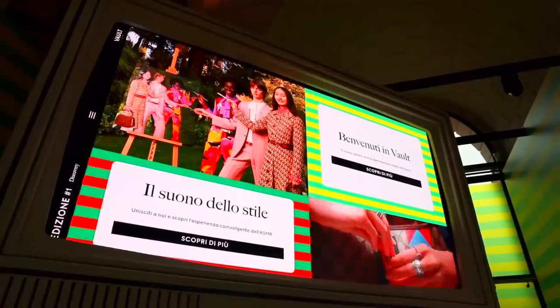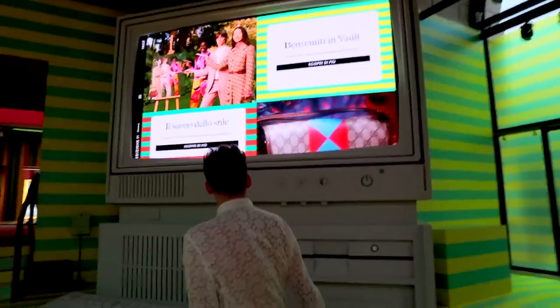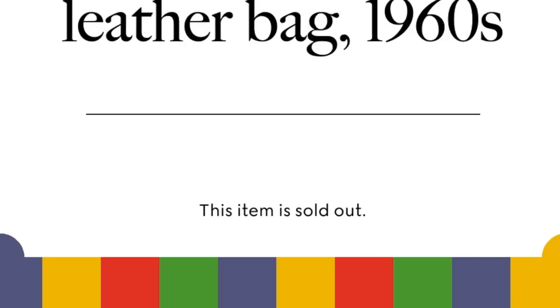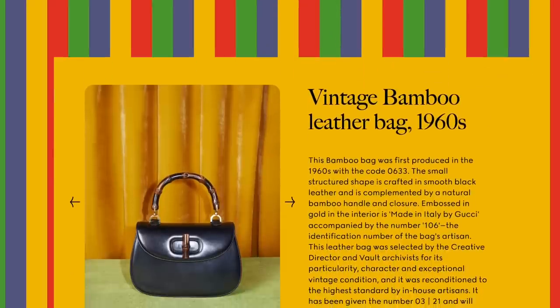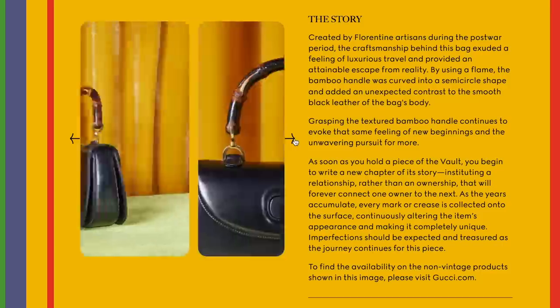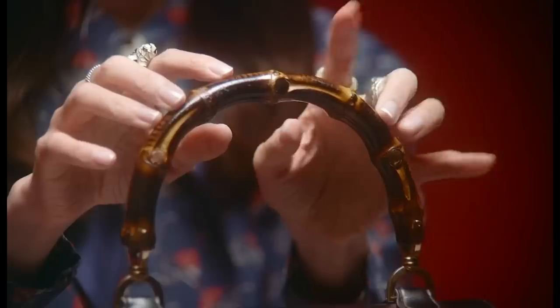We're standing here with this giant computer where we can actually go on the Gucci Vault website. Vintage bamboo — borsa bamboo — vintage items from the 1960s, and some have already sold out. The girls switched it to English, thank God. We're getting a full history lesson: the bamboo handles come from the lack of supplies because of World War II. There's a real deep beautiful history in that, and I think that's great — luxury brands giving you a true experience and story behind the unique products they make.